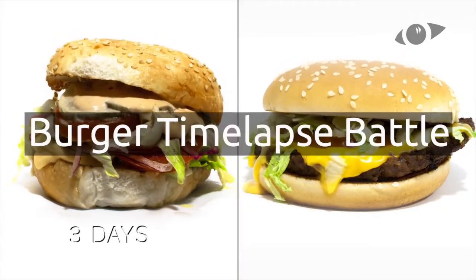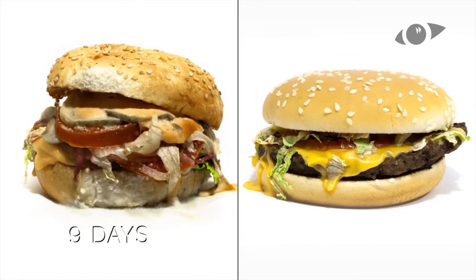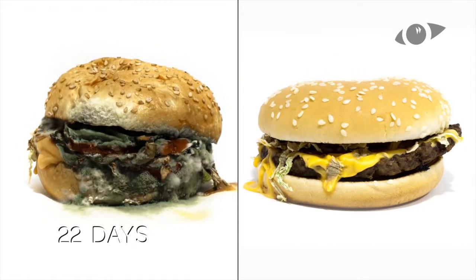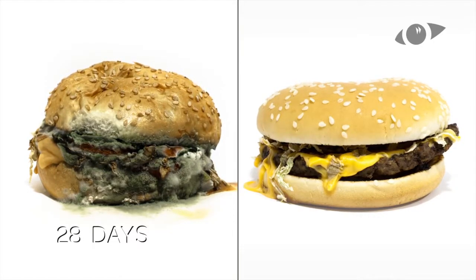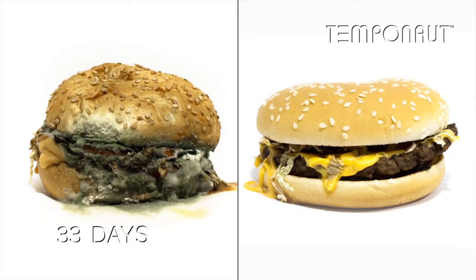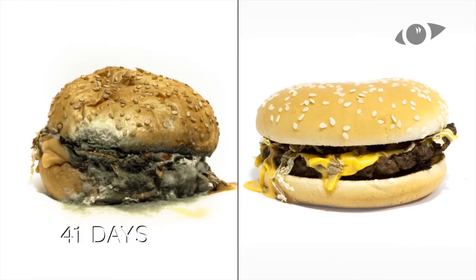Someone wanted to compare the decomposition speeds of two different burgers. The one on the left is organically made. The one on the right was made from a fast food chain restaurant. As we can see, the one on the right decomposes a lot slower and doesn't even mold. This really tells you, do you want to be putting this in your body?